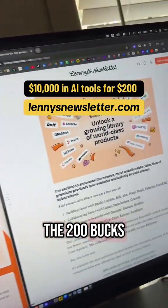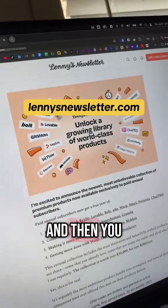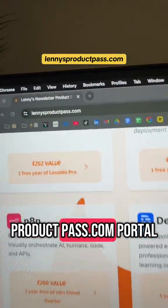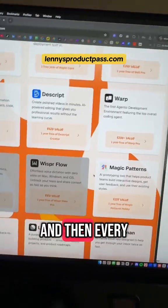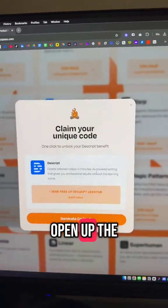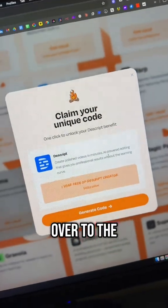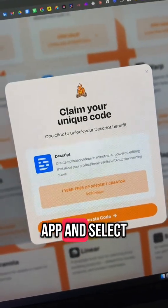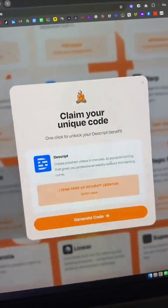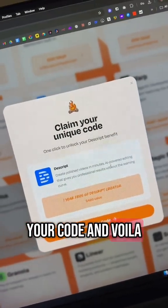You pay the 200 bucks, subscribe for one year of Lenny's Newsletter, then log in to the lennysproductpass.com portal with your email. Every single one of these tools has a promo code — open the tool, click 'Generate Code,' go over to the app, select upgrade to pro annual subscription, and when the Stripe checkout comes up, just put in your code and voila — it's free.